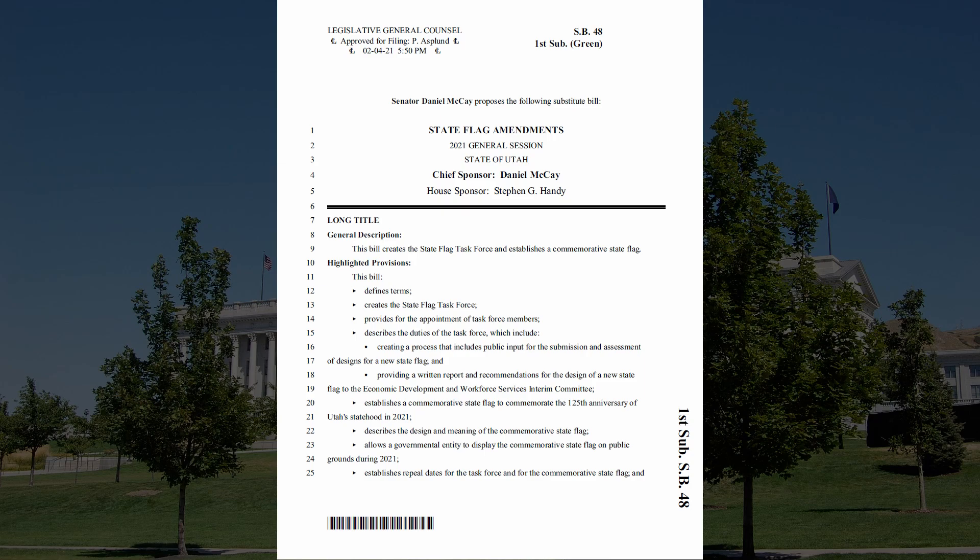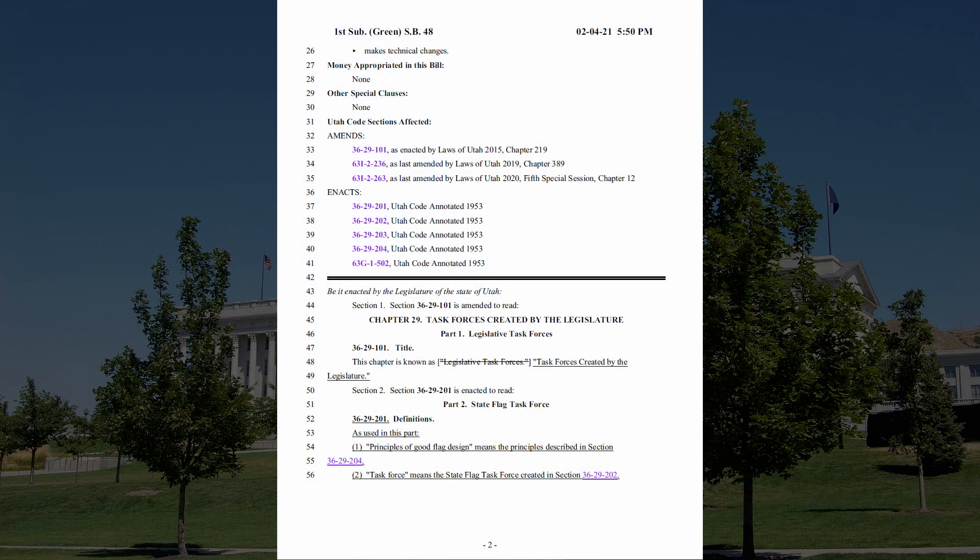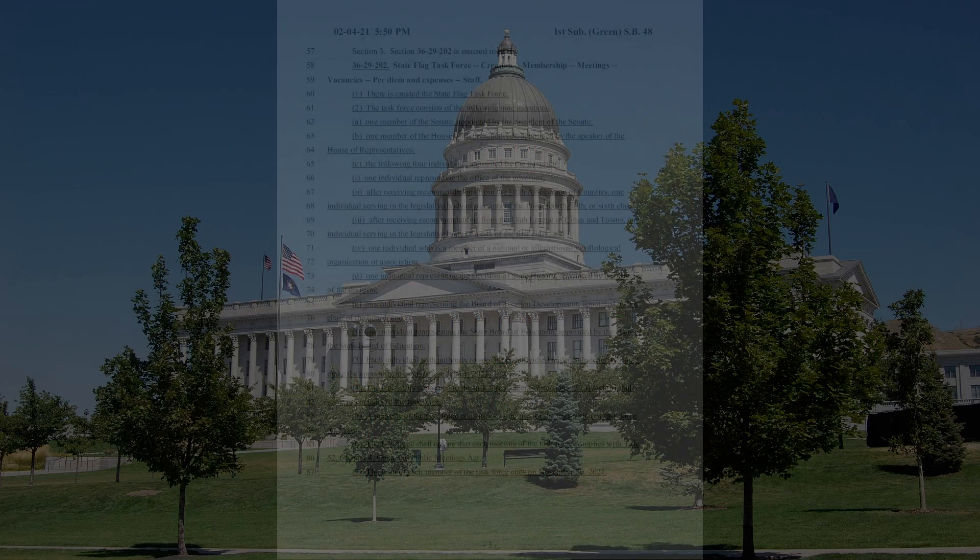Staying on page one, they mention public input for the submission and assessment of flag proposals. So it looks like members of the public will be allowed to submit flag proposals, as was the case with Mississippi. On the next page, it goes through some technical stuff including definitions, but this right here stands out to us: principles of good flag design. We like seeing that phrase.